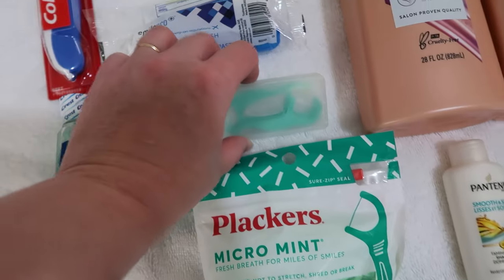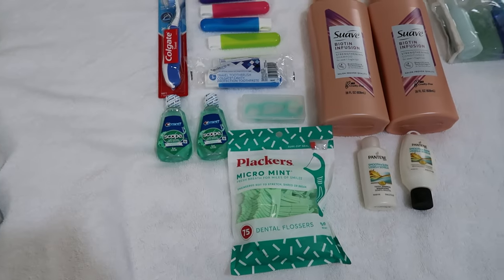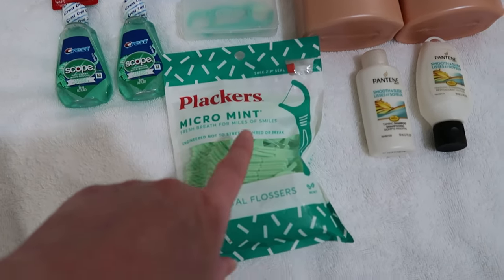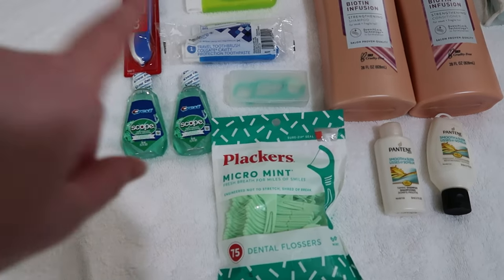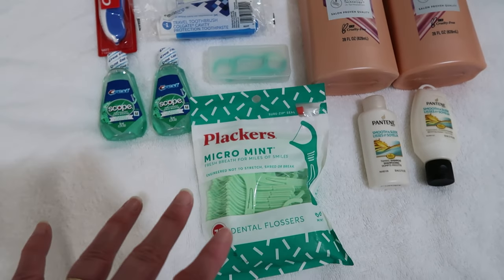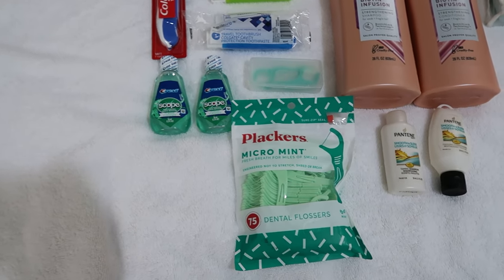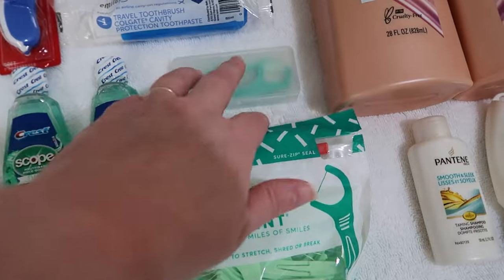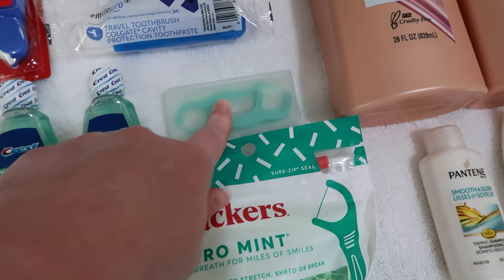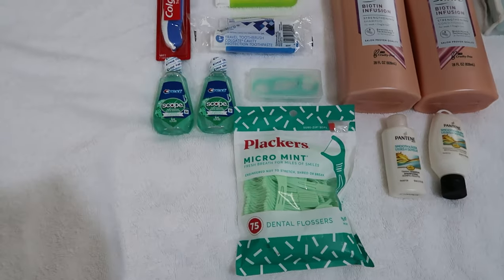We picked up this small case from Dollar Tree about three years ago, before our Mackinac Island trip. It fits these floss placards perfectly. We use the placards one night at a time and I can keep this little case in the bag. The advantage is that if a placard hits the floor I'm throwing it straight in the trash — I'm not putting that in my mouth. So this keeps them contained, and I restock the case from the larger supply each night before bed.